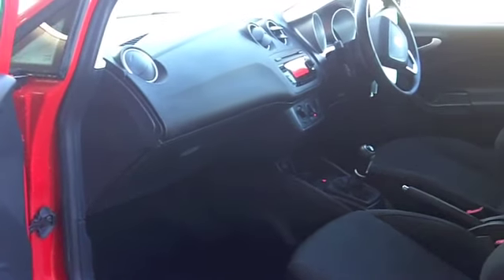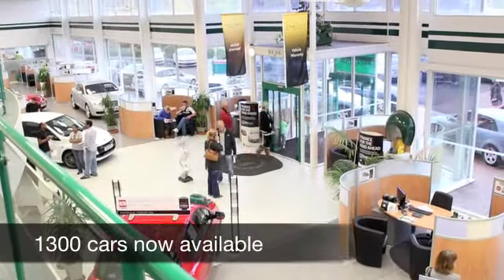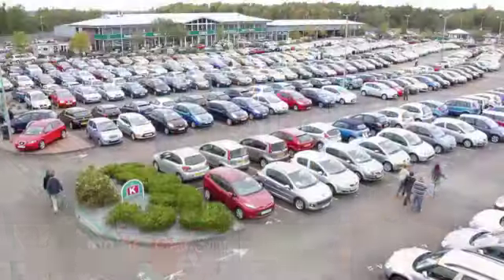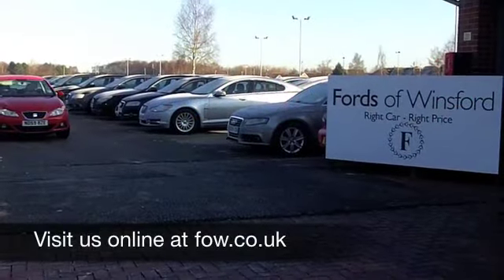With so many great cars to choose from at the moment, you might be a bit spoilt for choice at FOW, but maybe this is the one for you. Come and have a test drive and discover this great car for yourself at Fords of Winsford.